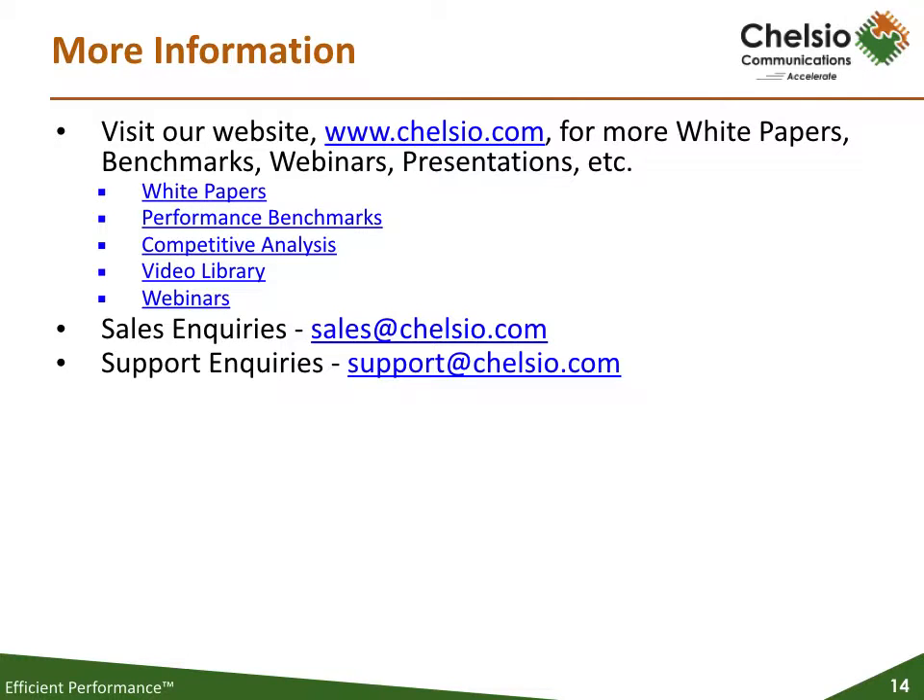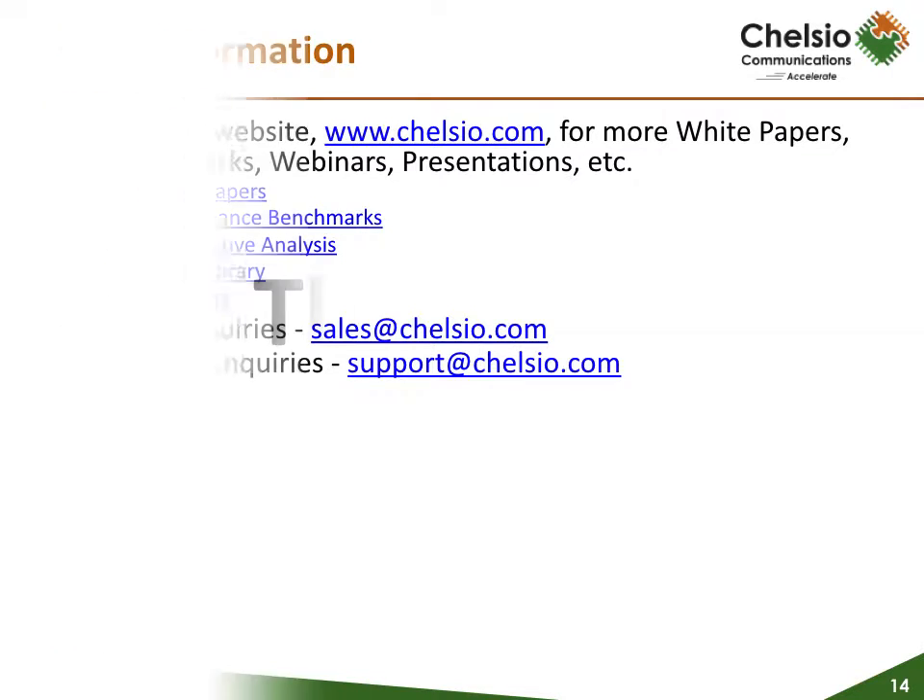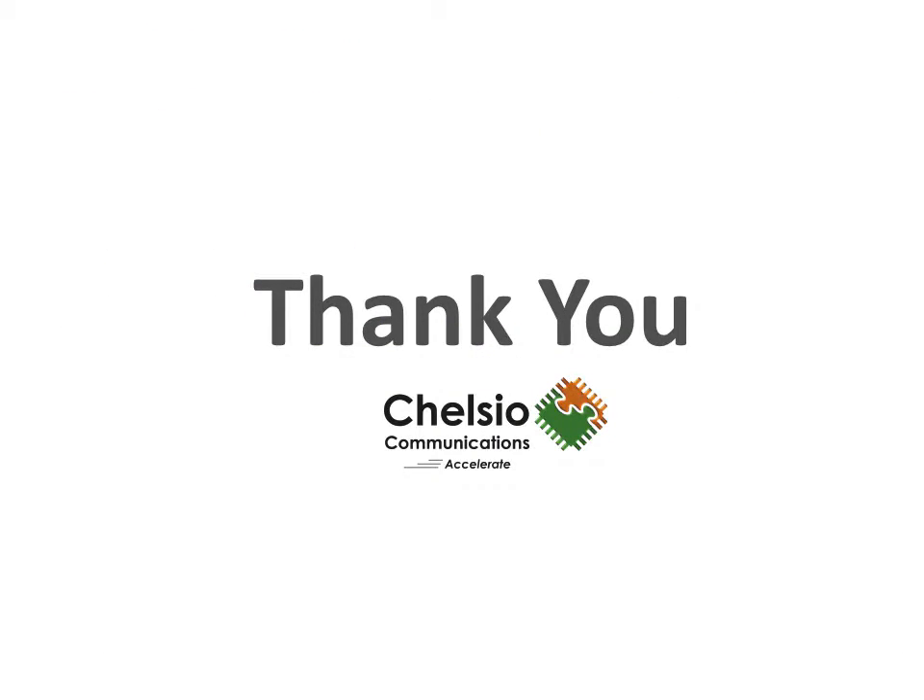For more information, please go to Chelsio.com, where you will find white papers, performance benchmarks, competitive analysis, and other information. Thank you for listening, and welcome T6 to the Chelsio family.